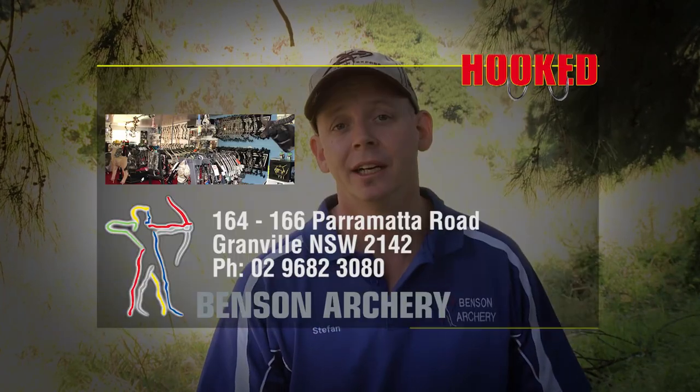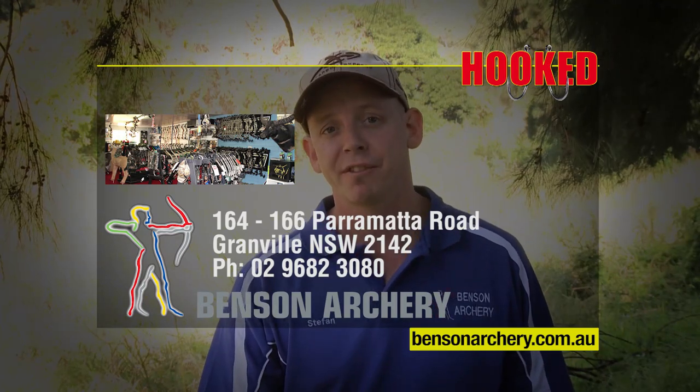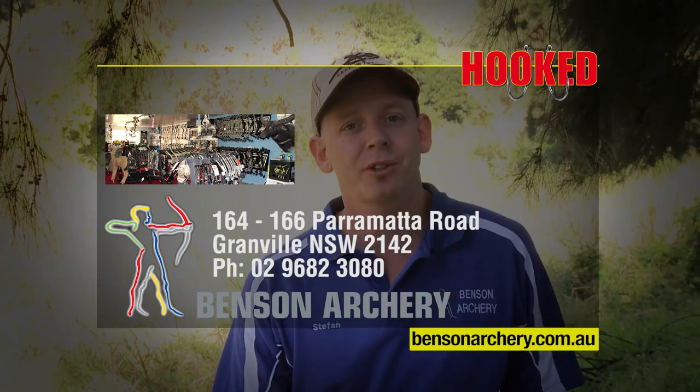We've gone over a lot today — the peep sight and D-loop and how to get them on the bow properly, plus technique and form to do it all correctly. If you ever need more information, come by our Sydney store or visit us online at bensonarchery.com.au.